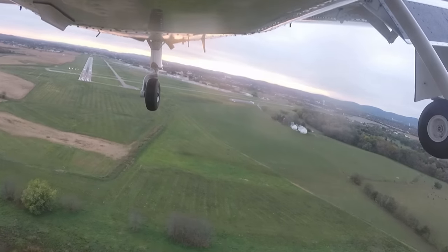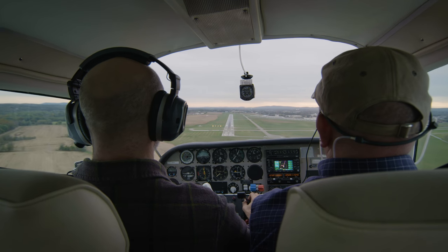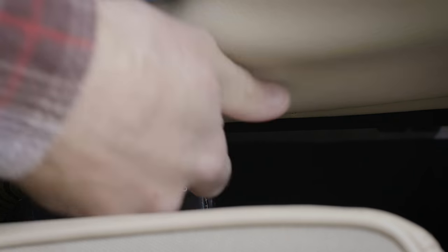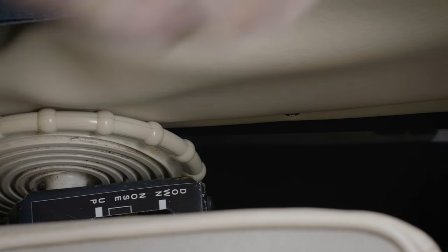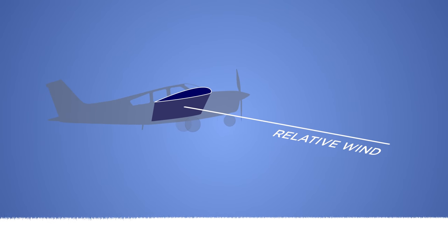Take go-arounds for example. On descent, we are typically flying at a high angle of attack and slow airspeed, often using nose-up trim to relieve control pressures. This means the relative wind is not opposite the direction the wing's leading edge is pointing.